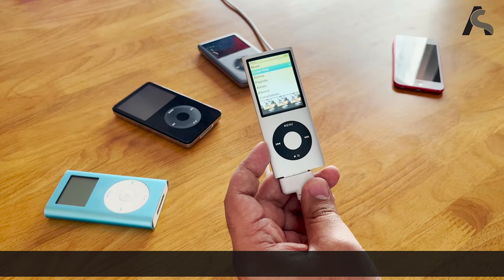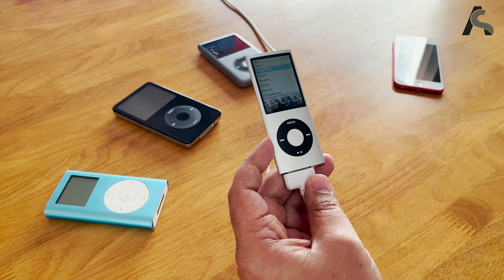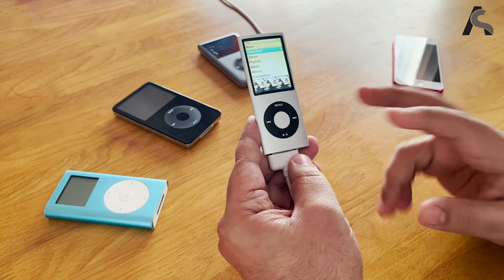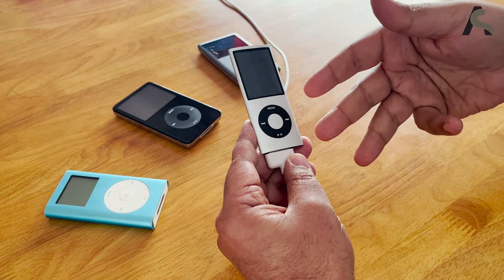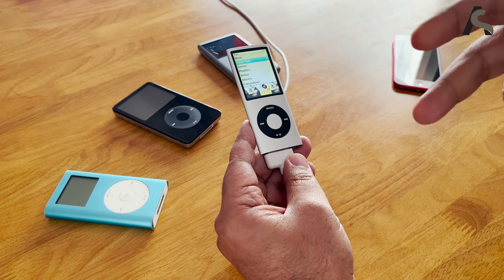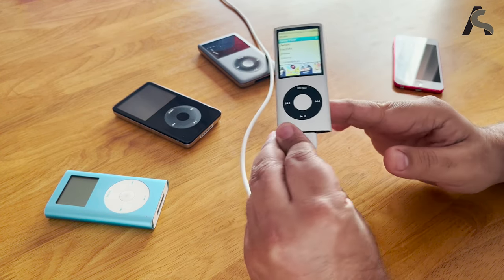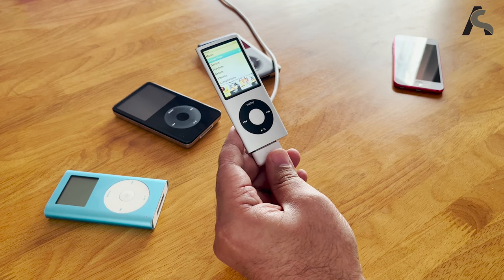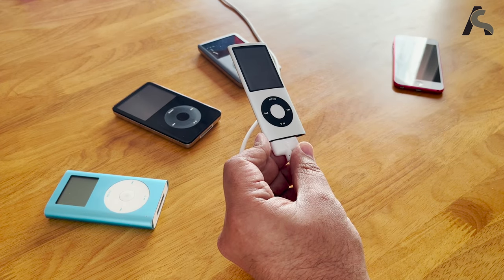So this is the 4th generation Nano. It was launched in 2008. I personally feel that the Nano 4th generation is the best combination across all Nano generations. The reason being it has the two most iconic things that define an iPod — the click wheel. Without a click wheel it's not an iPod. And then the size — this is an extremely small size, it's actually just 37 grams, and this was the perfect iPod to put in your pocket. Even within the Nano line, this was the best model along with the 5th generation.